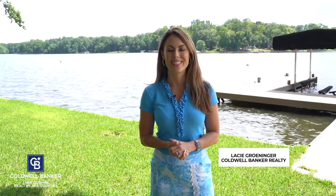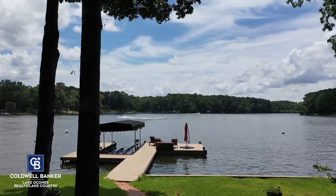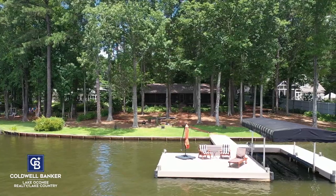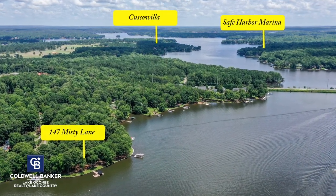Hey y'all, it's Laci Grinegar with Coldwell Banker Lake Oconee Realty, and welcome to 147 Misty Lane. Situated on a level lot with about 150 feet of shoreline, you have your own private max dock here and almost a full acre of land. And did I mention the great location? You are in close proximity by car and boat to Lake Oconee's best restaurants, shopping, and attractions.